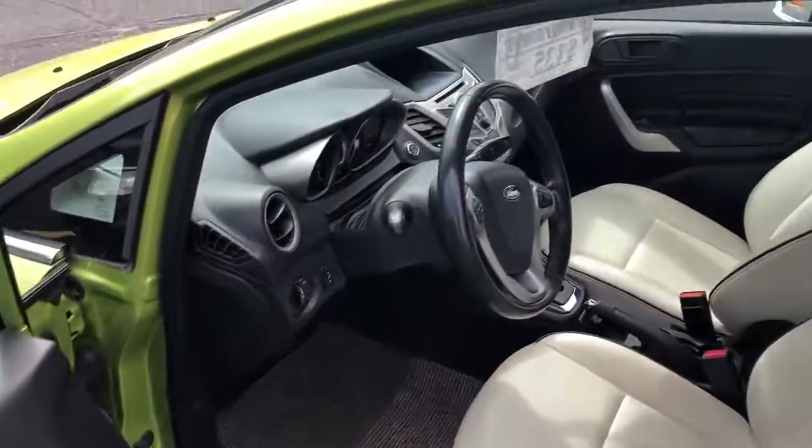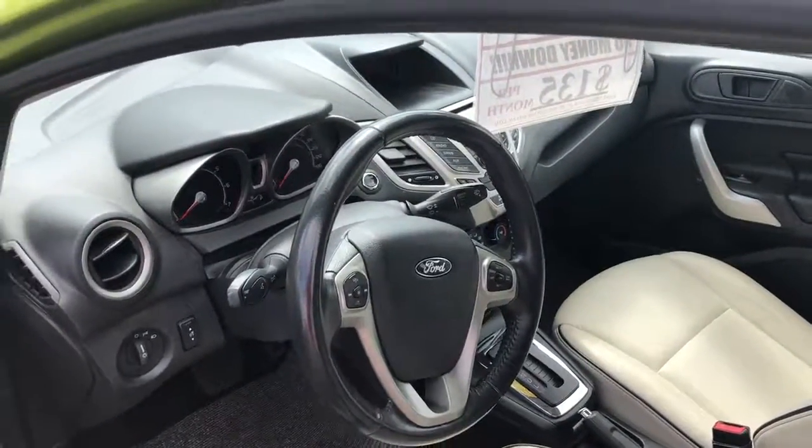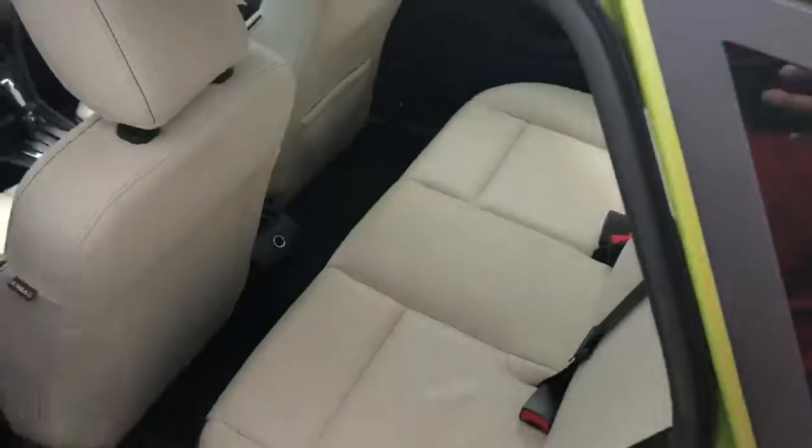Power windows, power door locks, power mirrors, leather interior, push button start, leather wrap steering wheel, stereo controls, cruise control, hands-free Bluetooth, and heated seats.